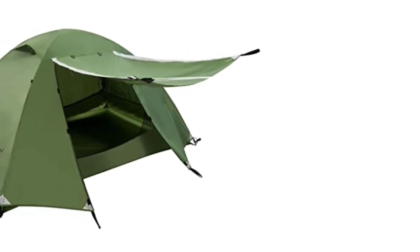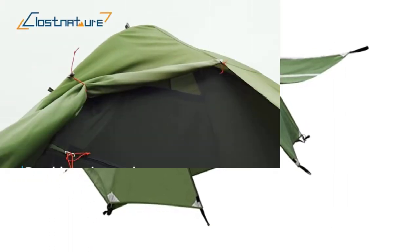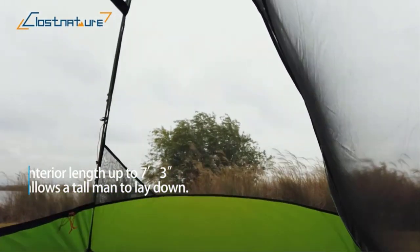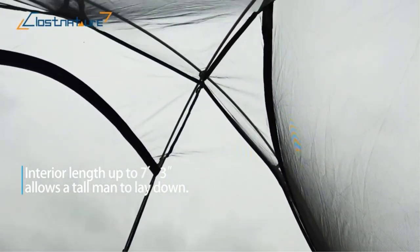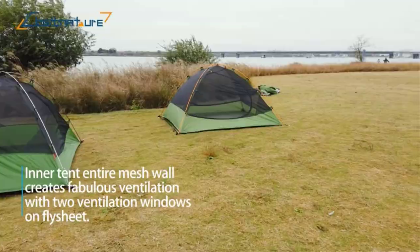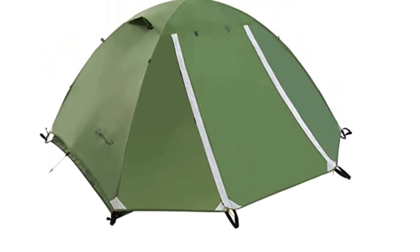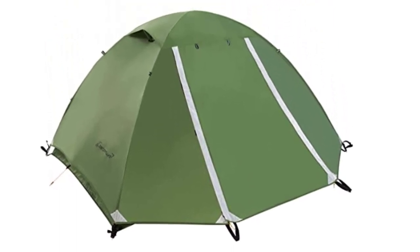Setting up the tent is a breeze, thanks to the color-coded pole system and easy-to-follow instructions. The tent also includes a footprint to protect the bottom from wear and tear, as well as a convenient carrying bag for easy storage and transport. Inside, there is plenty of room for two people, with a spacious vestibule for storing gear, plus mesh windows and doors for ventilation, which is essential for warm weather camping.